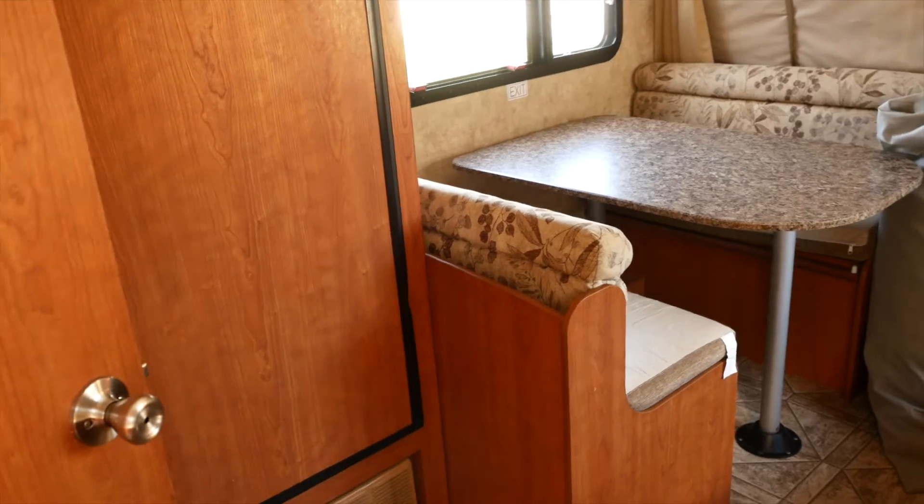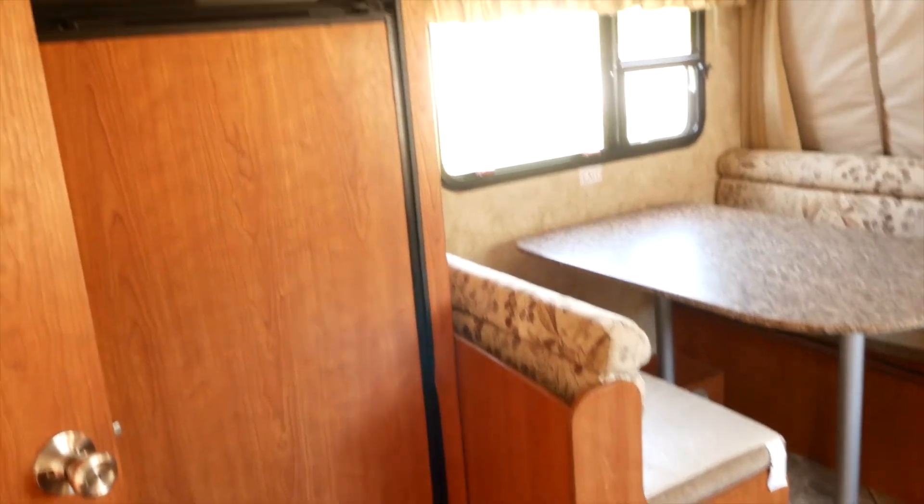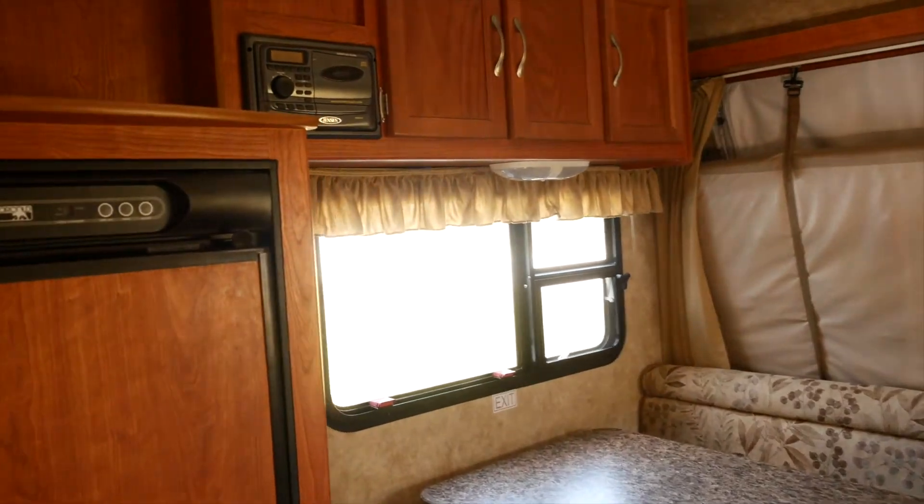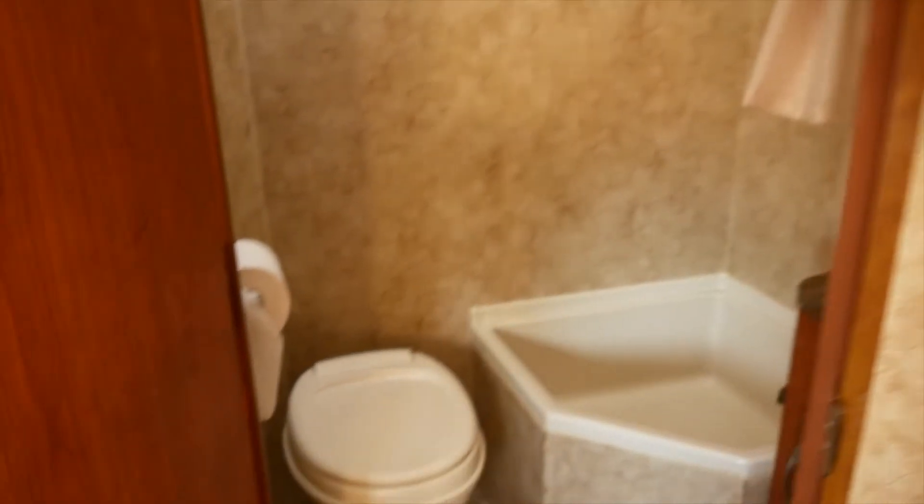One thing I love about this is we have a full fridge, lots of storage, and a full bathroom — that's gonna be so nice with the kids. That's the tour; it's not a very big camper, only 17 feet, but the pop-outs for the beds is gonna help a lot. It is gonna fit our whole family, so that's perfect.